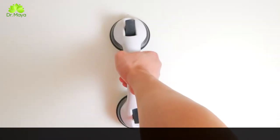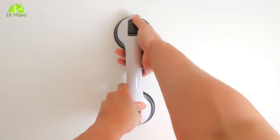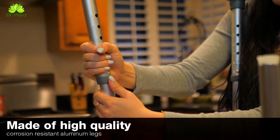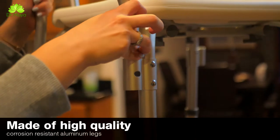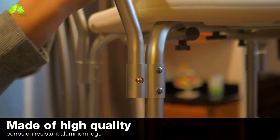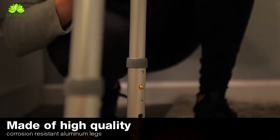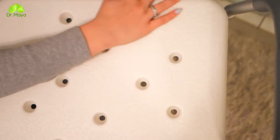Just remember to attach it to any flat, smooth, and non-porous surface like tile, acrylic, and glass. It's sturdy and durable because it's made of high-quality corrosion-resistant aluminum legs. It can hold a weight of up to 300 pounds, and as you can see, the legs can be lengthened and shortened to accommodate various heights.